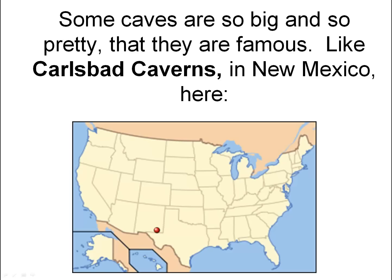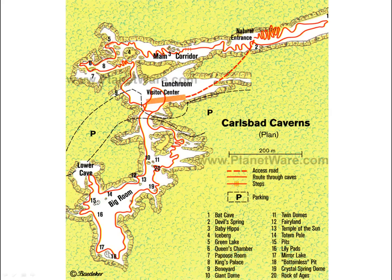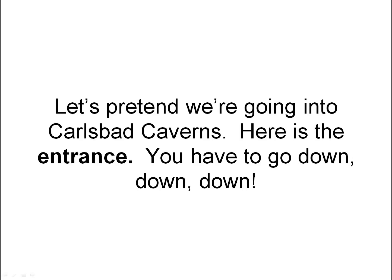Some caves are so big and so pretty that they are famous, like Carlsbad Caverns in New Mexico. Here is a plan or map of Carlsbad Caverns. Can you find the big room? The big room is here. Here is a big model of Carlsbad Caverns. Can you find the big room again? Here is the big room.